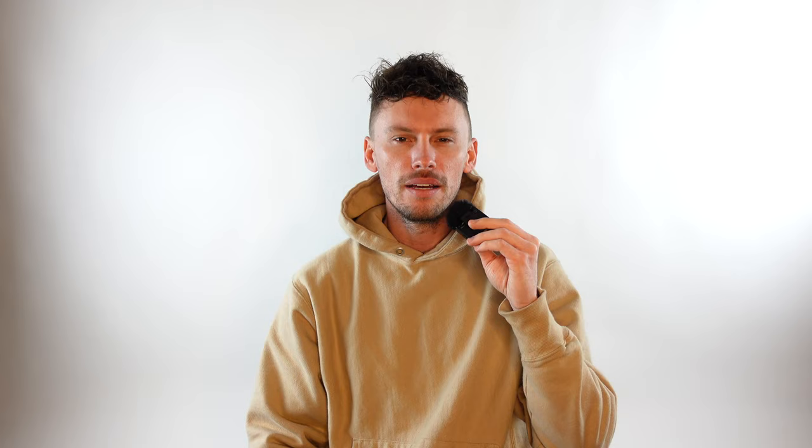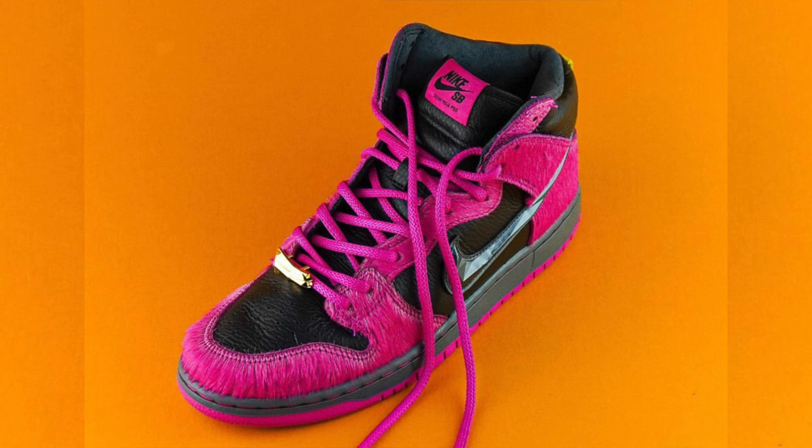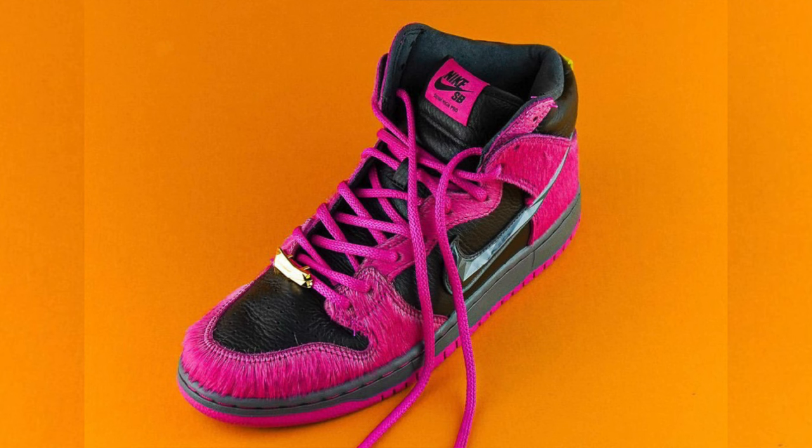Love vibes on the Valentine's Day Dunk Low, a nod to Georgia with the ATL dunks. Now these next two dunks have very bold colorways — a Dunk High and a Dunk Low — and they're both Run the Jewels colorways. If you're fans of bold sneakers then you're definitely going to love these two.